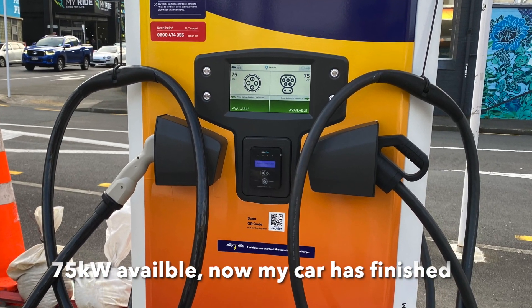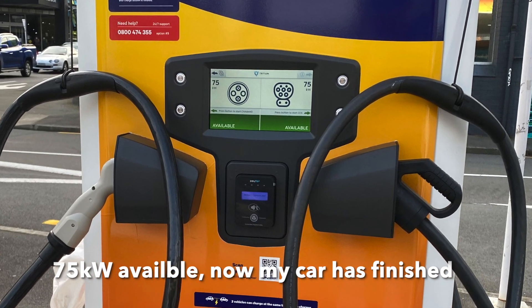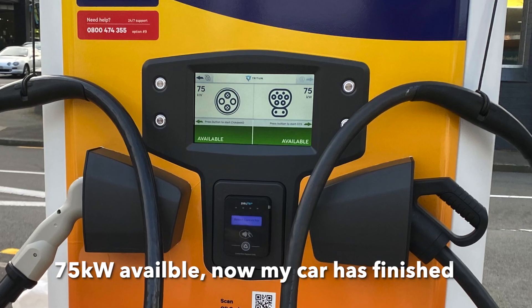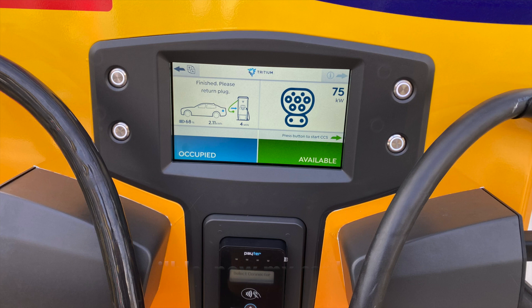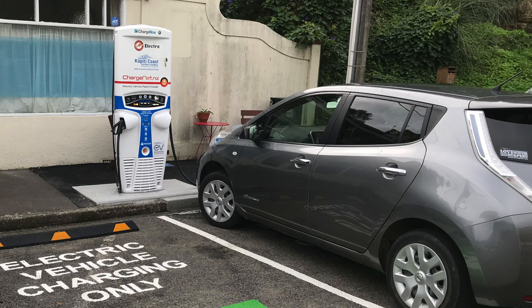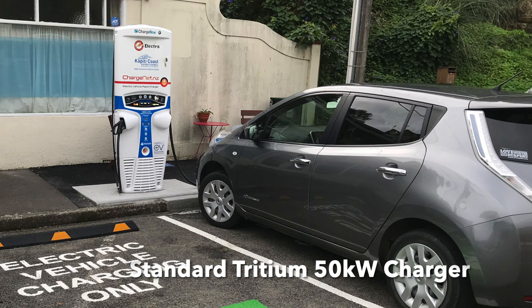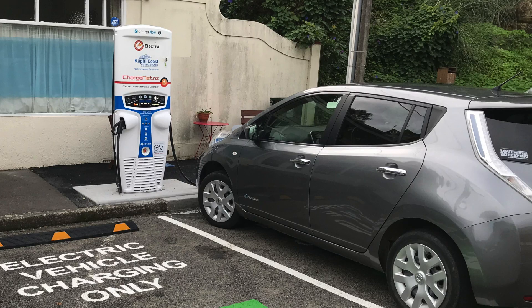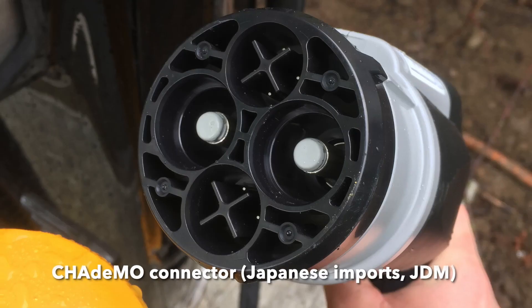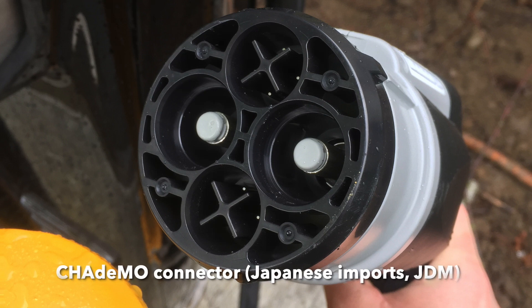If you've got a car that can charge a little bit quicker, like a new Hyundai, Tesla, or maybe some European car, then this charger will charge faster than the standard 50 kilowatt chargers that are all around New Zealand. This machine will hopefully be the type of charger that replaces the 50 kilowatt chargers in a lot of places. The huge advantage is that you can charge two cars at one time — typically it's going to be a Leaf or a Mitsubishi on one side and any other electric car on the other side. That's just the way the distribution of vehicles is in New Zealand.